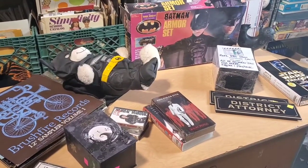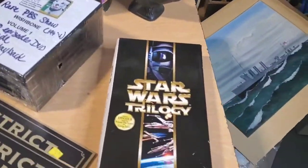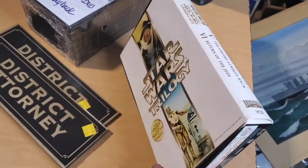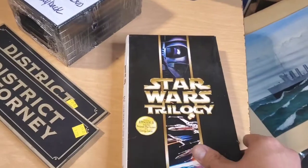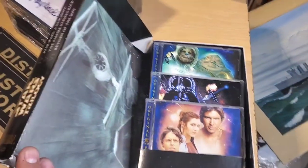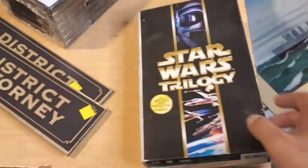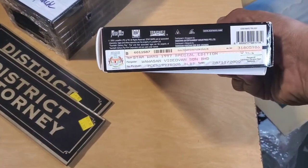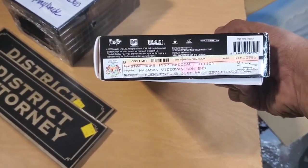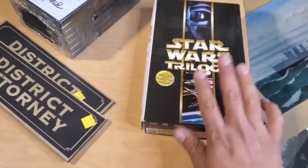Today's theme is Batman and media. First thing, let's talk about this — it's Star Wars Trilogy on VCD, so video CD. You would think that this would be from the 80s or 90s. This is actually from 2000. I don't know why it's in this format. As you can see, it's from Malaysia. So maybe they didn't have DVDs in Malaysia. Anyways, that's what that is.